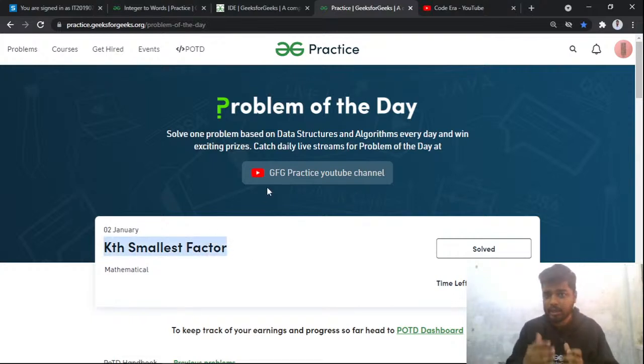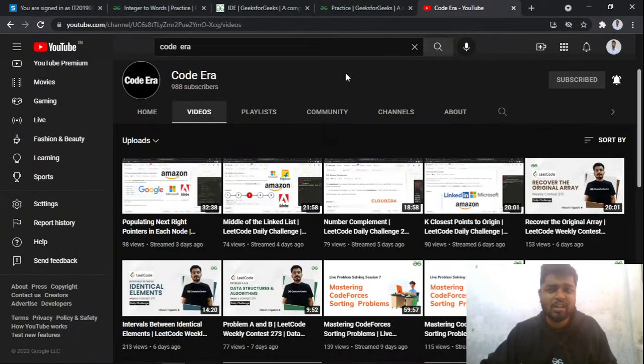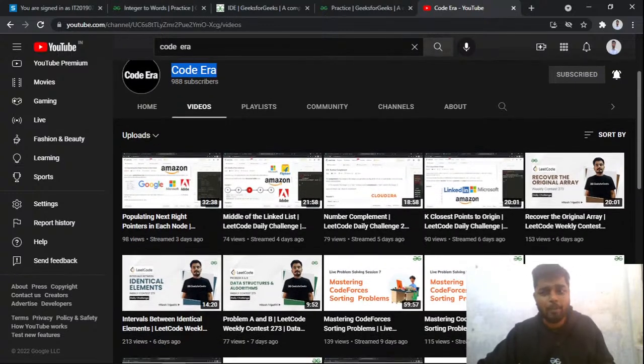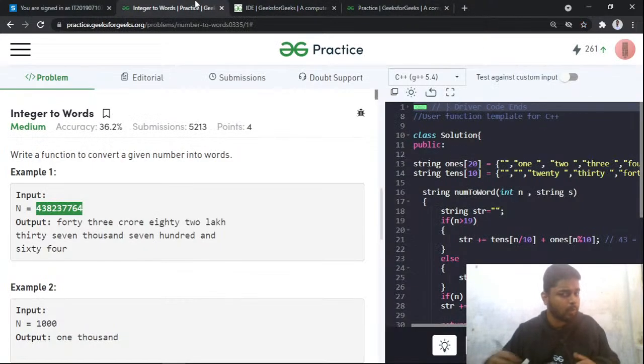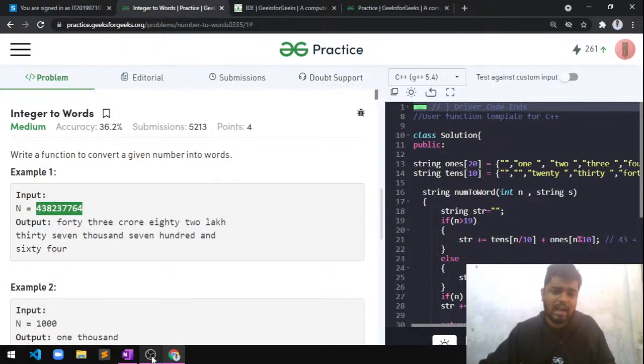If you improve even 0.1% every day, by year end you will have improved by 37%, which is about one third. Try to be regular with the problem of the day — this channel posts solutions one day after the problem is published. We also have a channel called 'Code Error' where we'll be doing a Codeforces binary search series soon. Thanks a lot everyone for watching, and make sure to like the video and leave feedback in the comments.